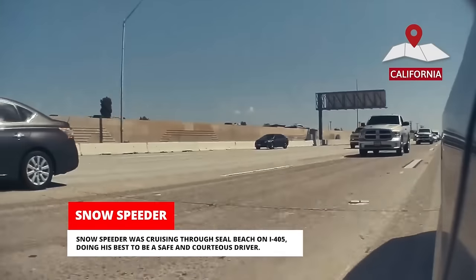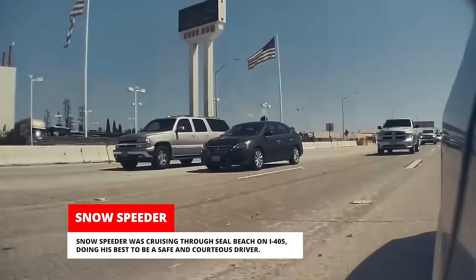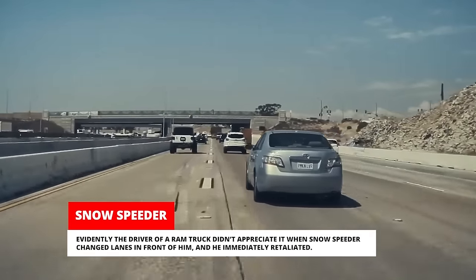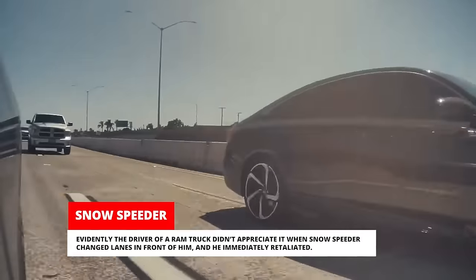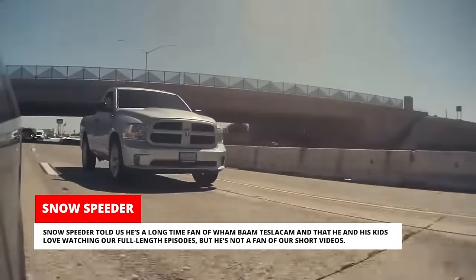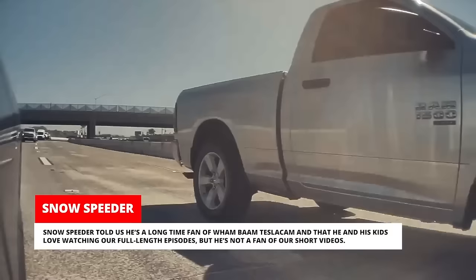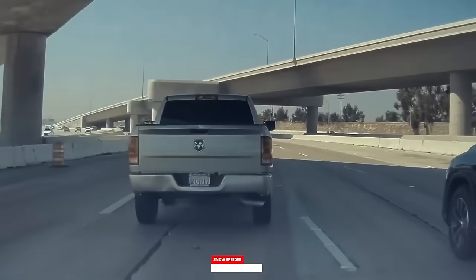Snowspeeder was cruising through Seal Beach on I-405 doing his best to be a safe and courteous driver. Evidently, the driver of a Ram truck didn't appreciate it when Snowspeeder changed lanes in front of him and he immediately retaliated. Snowspeeder told us he's a longtime fan of Wham Bam Tesla Cam and that he and his kids love watching our full-length episodes, but he's not a fan of our short videos. I don't get it — what's not to like about our fun vertical videos?